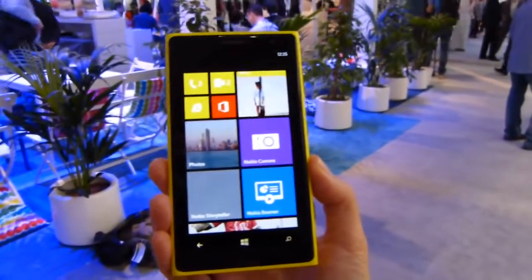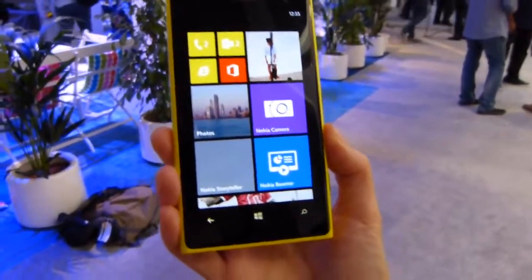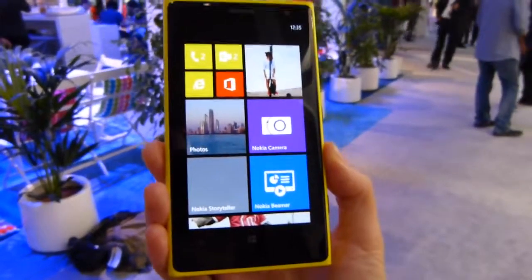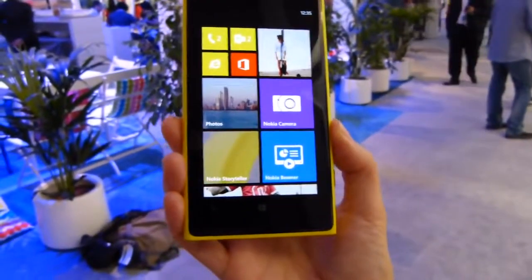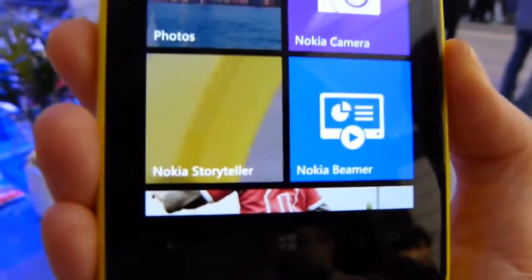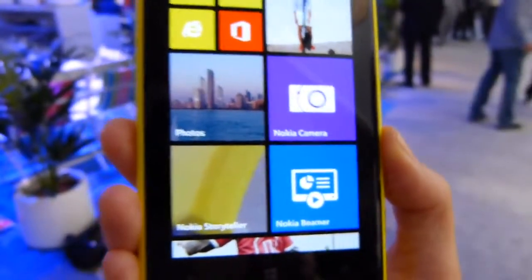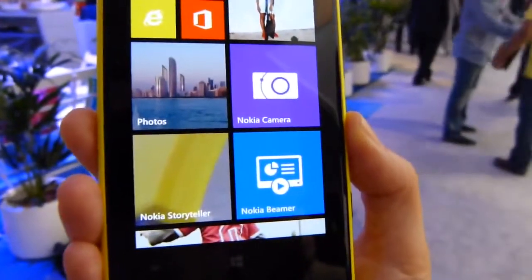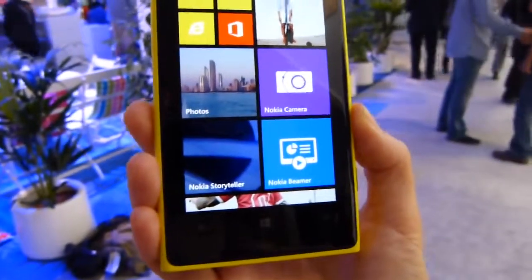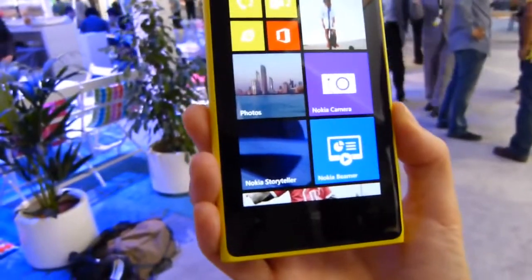Hello everybody, it's Max again with PhoneArena.com in Abu Dhabi, United Arab Emirates, with Linda from Nokia in Finland. We are at Nokia World and she's going to show us a couple of features coming to the Lumia Black update — Nokia Storyteller and the new Nokia Camera app, which integrates the best features of Nokia Pro Camera, Nokia Smart Cam, and more. Linda, take us away.